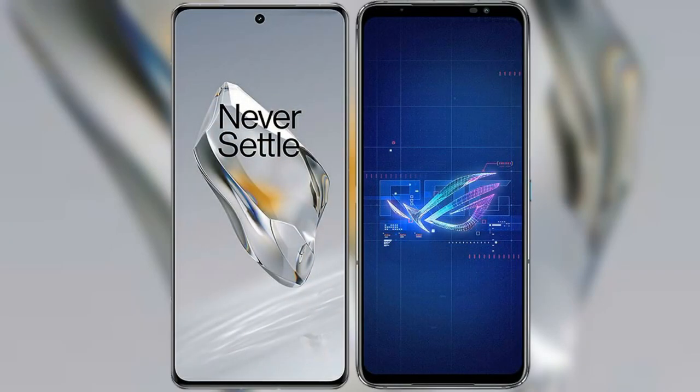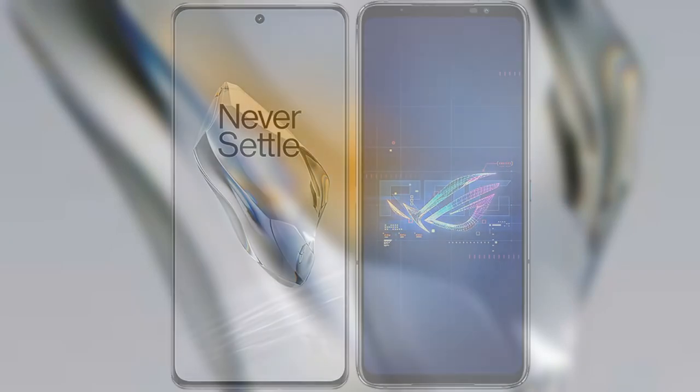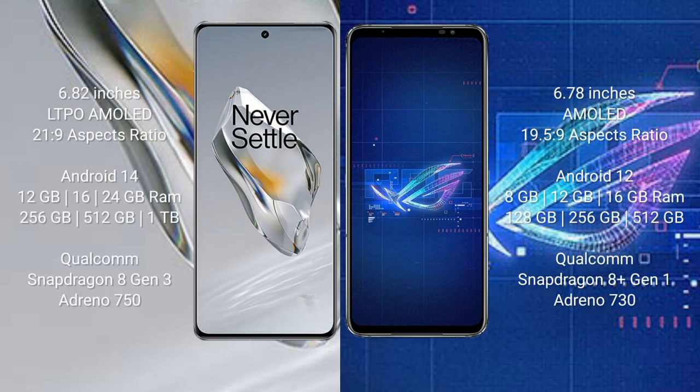I will compare the new OnePlus 12 with the ASUS ROG Phone 6. The OnePlus 12 comes with a 6.82-inch LTPO AMOLED display and a 20.1:9 aspect ratio. The ASUS ROG Phone 6 comes with a 6.78-inch AMOLED display and a 19.5:9 aspect ratio.